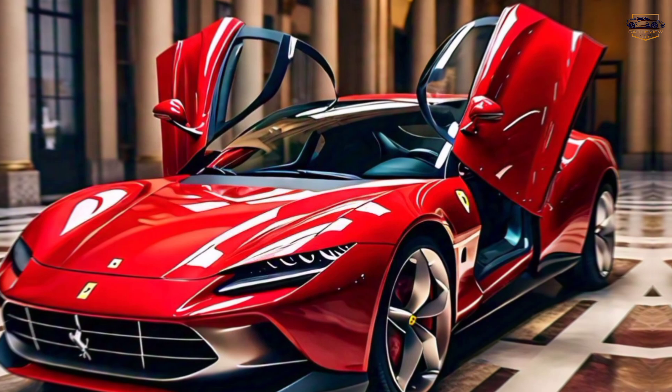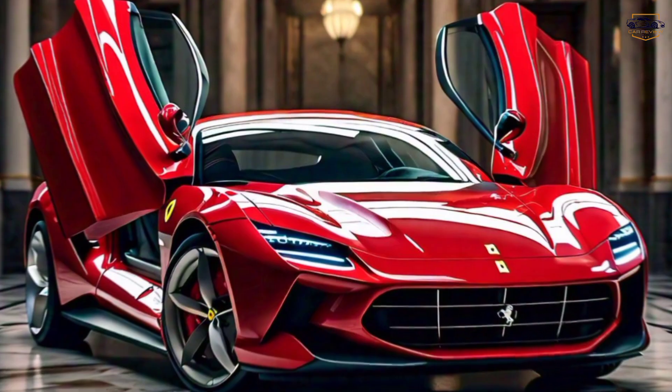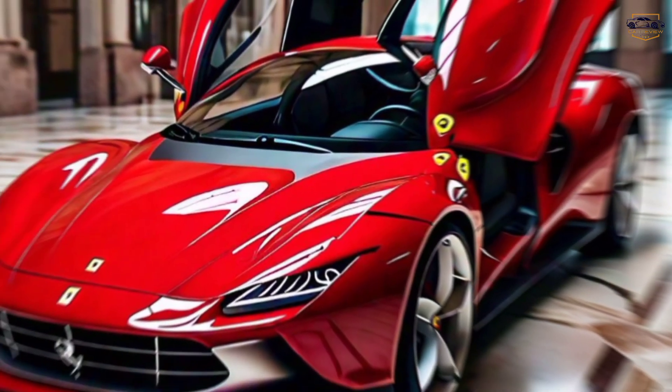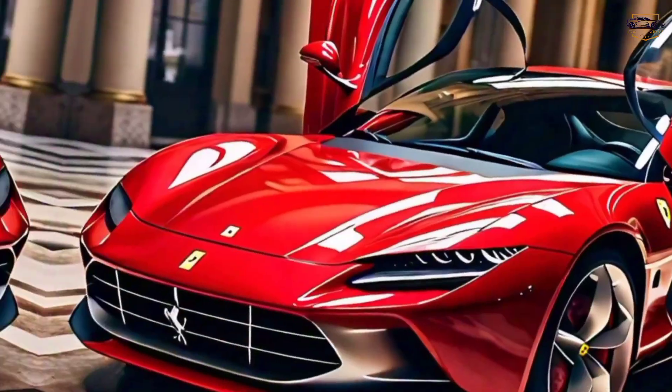The 2025 Ferrari Roma is a true modern marvel. It's a testament to Ferrari's commitment to innovation, luxury, and exhilarating performance. So if you're looking for a car that turns heads, quickens your pulse, and provides an unparalleled driving experience, the Roma might just be your perfect match.